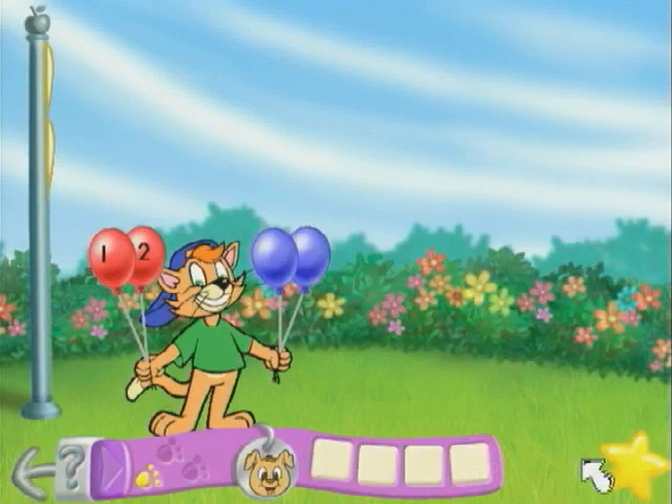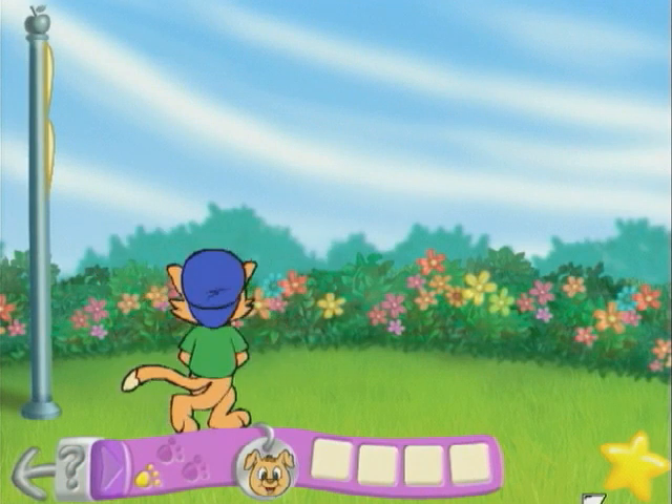In the garden, Casey the Cat teaches number recognition and counting. Count the right number of balloons, and Casey makes a balloon animal.